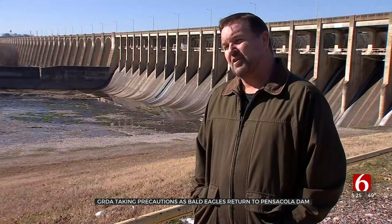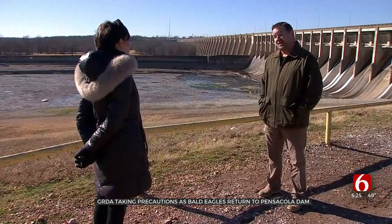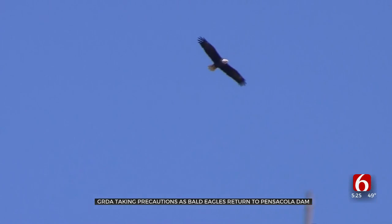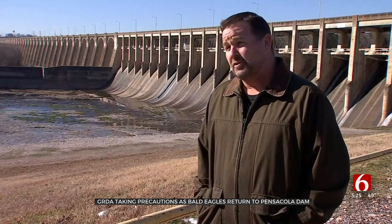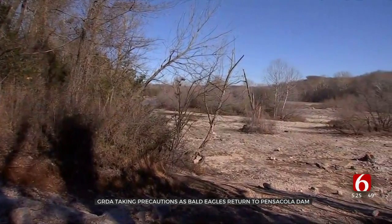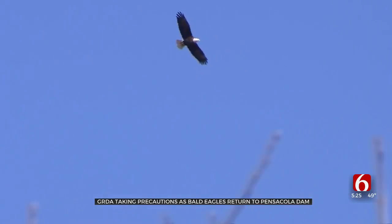We've got an eagle's nest here not too far down from us that's got some activity on it right now. Justin Alberty with Grand River Dam Authority says he and his co-workers want to make sure these eagles keep coming back to nest each year. The nest was actually located two or three years ago by our GRDA Ecosystems and Watershed Department. A part of what they do is monitor for nests in the area. They put signs up near the bald eagle nest in hopes of keeping people back and giving the birds some space.